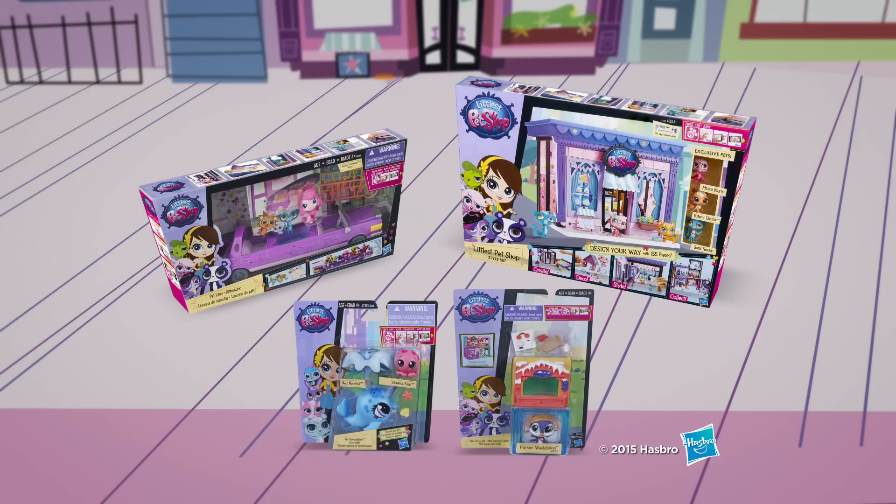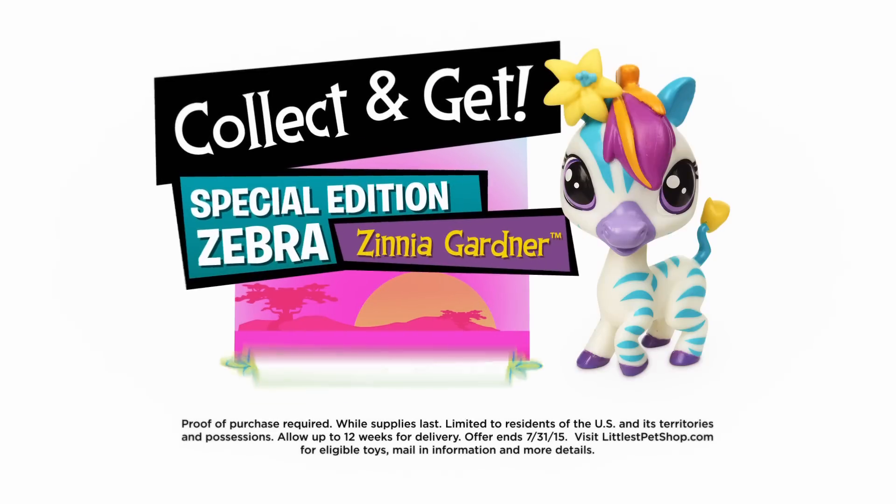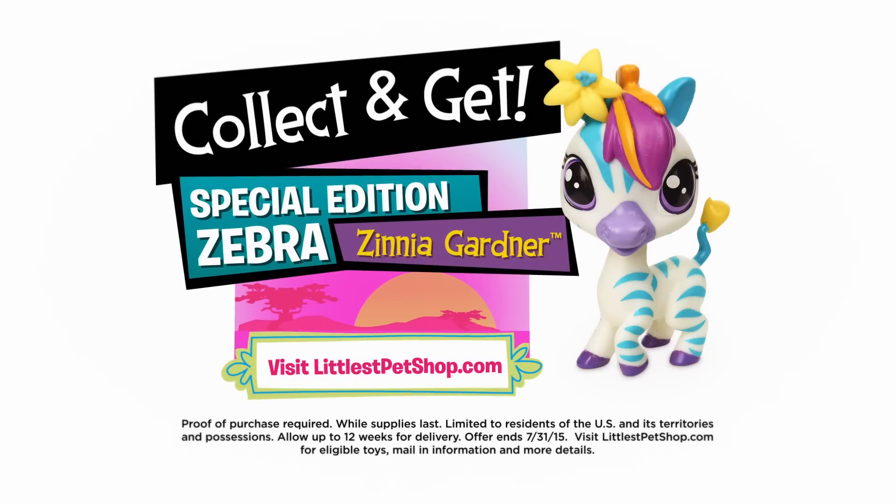Purchase any four eligible Littlest Pet Shop toys, mail in the UPC codes, then add Zinnia to your collection while supplies last. Offer ends July 31st. For order form and details, visit littlestpetshop.com. Ask a parent first.